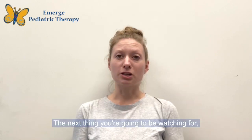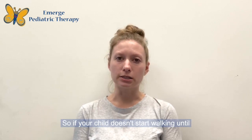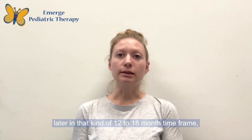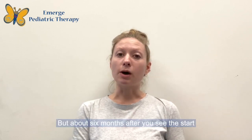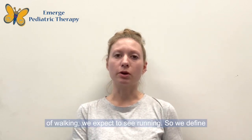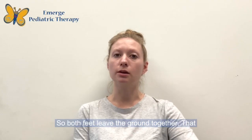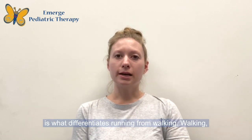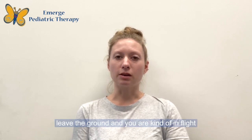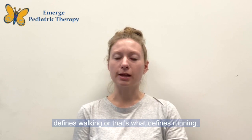The next thing you're going to watch for generally comes around two years, but it's typically about six months after you see walking. So if your child doesn't start walking until later in that 12 to 18 month time frame, you may see that running is a bit delayed as well. About six months after walking begins, we expect to see running. We define running as having a true flight phase — both feet leave the ground together. Walking means you always have one foot on the ground; running means both feet leave the ground for at least a brief period of time.